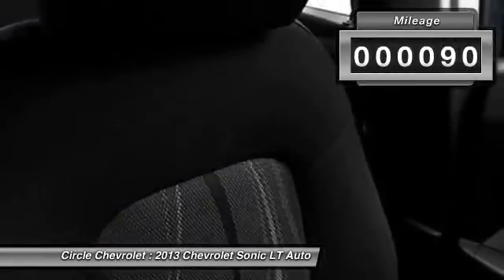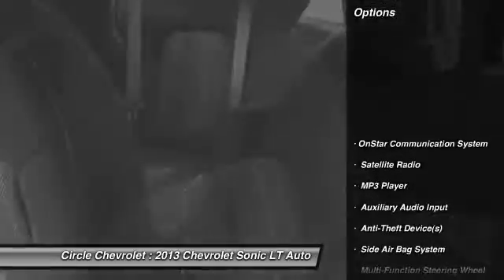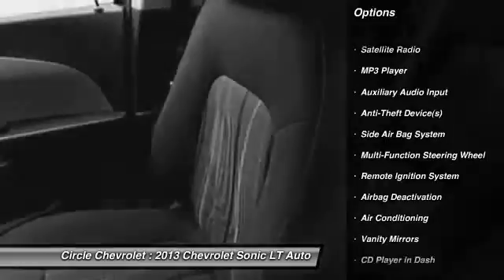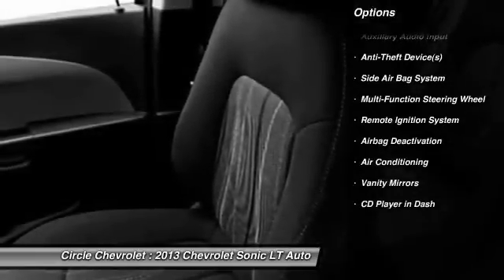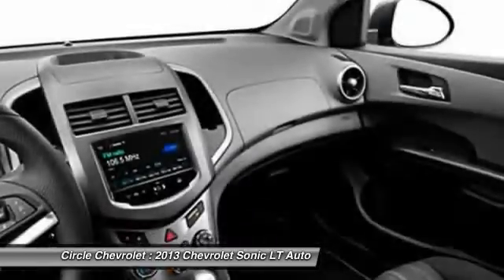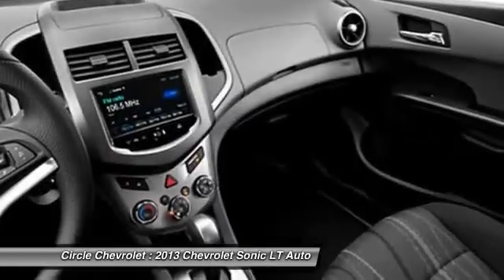Here are some of this vehicle's great options: OnStar, dual airbags, adjustable headrests, front air conditioning, power steering, auto express down window, floor mats, anti-theft security system, cruise control, and auto headlight on and off.